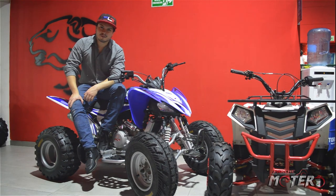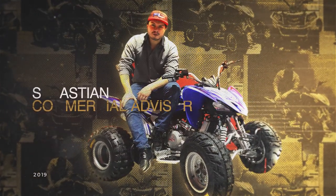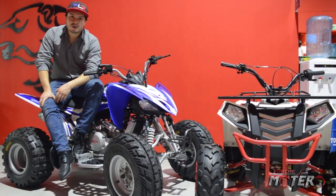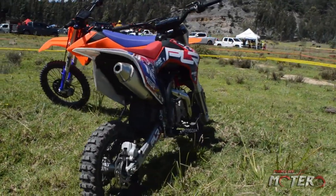Hola amigos de Parche Motero, mi nombre es Sebastián. Bienvenidos acá a nuestra tienda de PNR Bogotá. En esta oportunidad queremos contarles un poquito de la marca. PNR es una marca francesa, la cual llevamos representando ya aproximadamente 16 años.